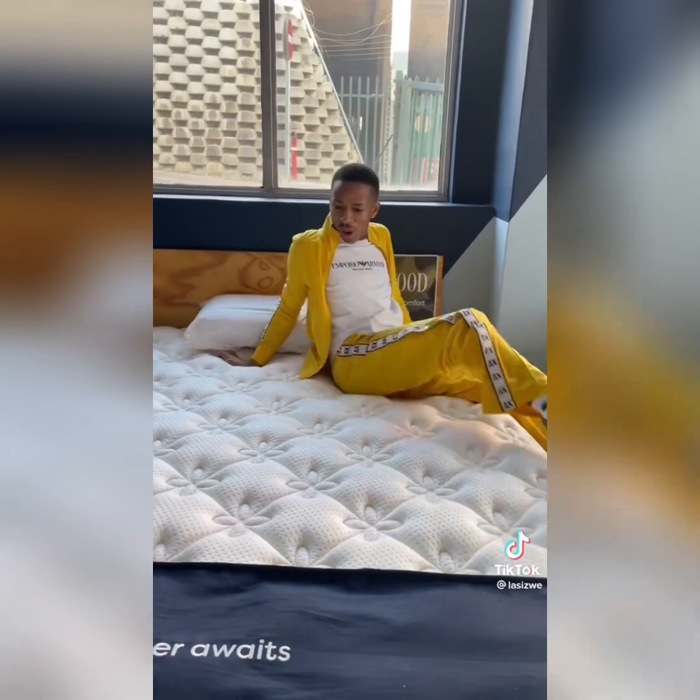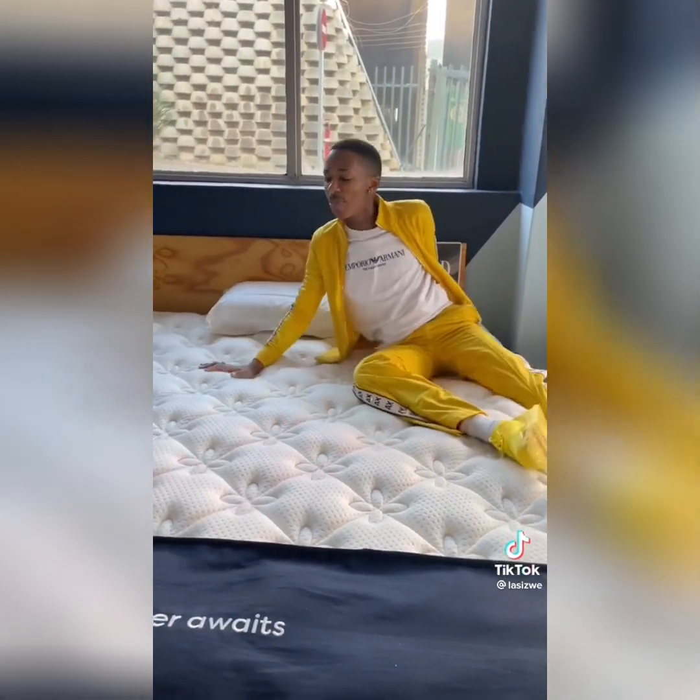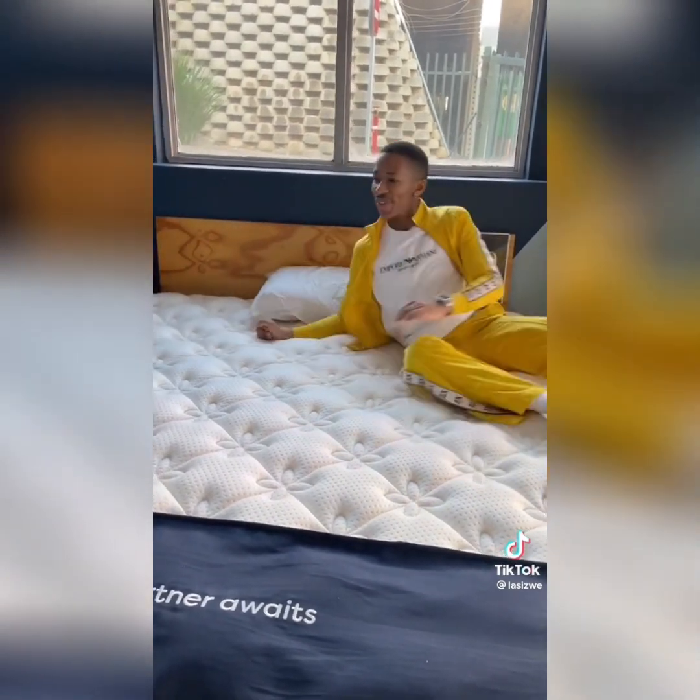Okay, the bed store. Let's see the other one.